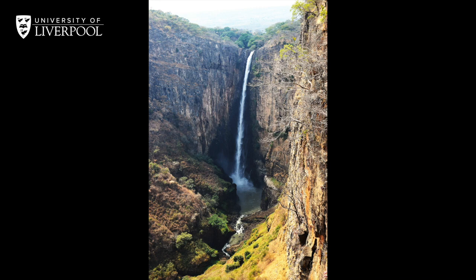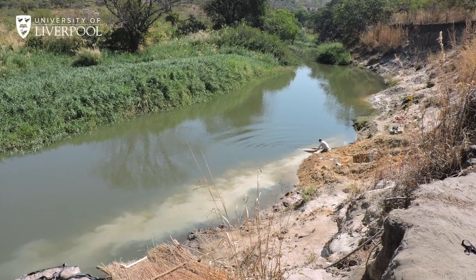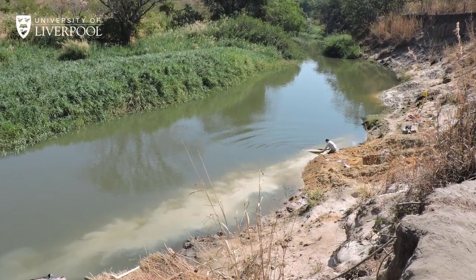This is the majestic Kalambo Falls, more than 230 meters high, the second highest falls in Africa. But the important thing is what's behind it — the Kalambo River and a basin which preserves the archaeological record, including wood.